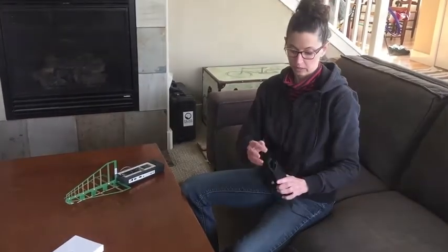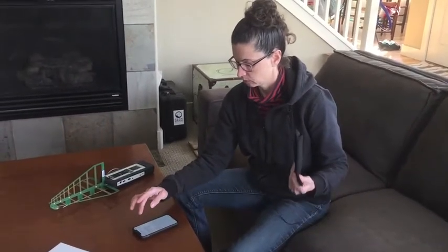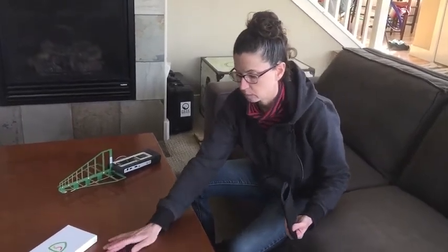I'm going to turn everything off here because I don't want to continue to get exposed. Bluetooth is off, Wi-Fi is off, cellular data is off. Now we have no radio frequency coming from the phone.